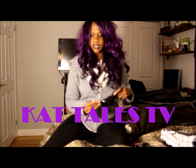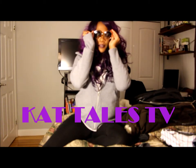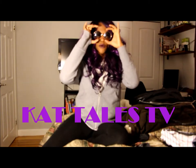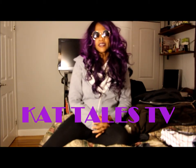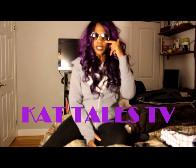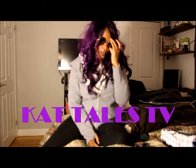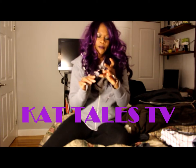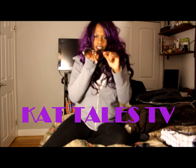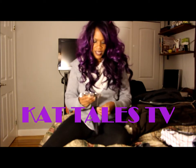I also have these glasses — I have them in brown and in black. I call them Prince-inspired purple rain sunglasses. Remember those round sunglasses? These are amazing. I'm selling them for like seven bucks and they're gradient, going from dark to lighter. Depending on how the light hits, they kind of change color outside. It's fascinating how some of these glasses change.